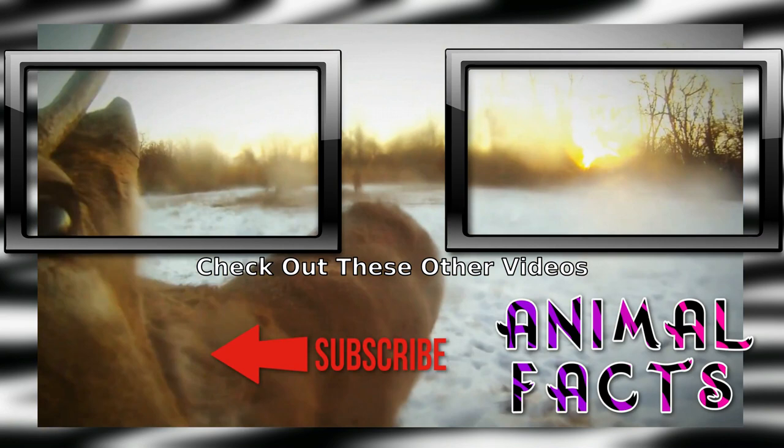If you'd like to help us grow, consider becoming a patron on Patreon or clicking the PayPal link on AnimalFacts.us. And as always, catch ya next time.